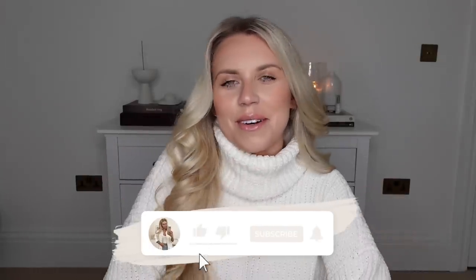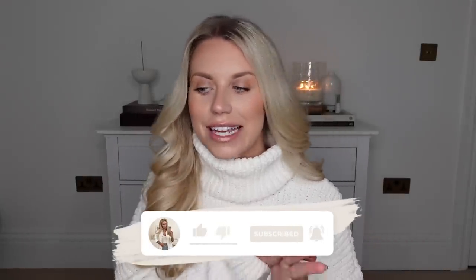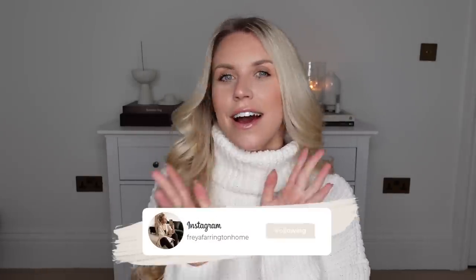Hi guys, welcome back to my channel and a brand new video. We have a bit of organisation-type content with B&M today. I did go shopping — I intended on getting some in-store footage for my Instagram and TikTok to show you what's in store, which I did do, but I also conveniently came out with two big bags full of bits. So I thought I would sit down today and give you a B&M haul.